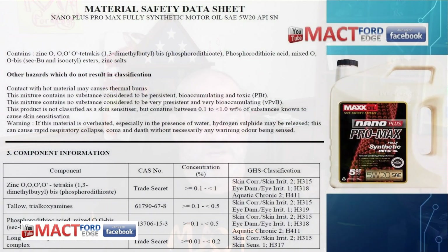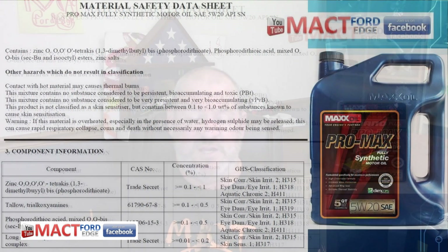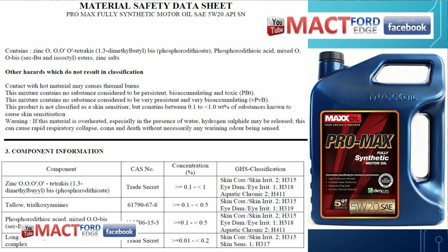I have the SDS sheets for both oils — they of course have all their trade secrets. The formulations don't vary too much: the Nano Plus and the Max Oil Pro Max are both essentially the same on the SDS. Tallow is probably the most notable thing — you don't see too much tallow in motor oil, but that's what they've got in both of them.